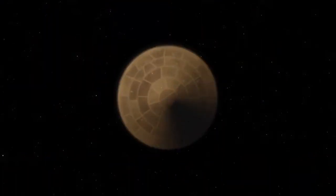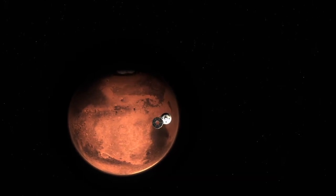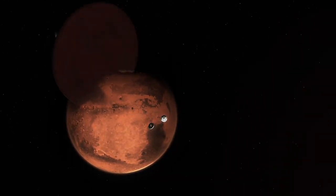Before entering the atmosphere, the spacecraft sheds what's called the cruise stage, which houses the solar panels, sensors, and fuel tanks.